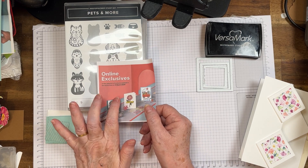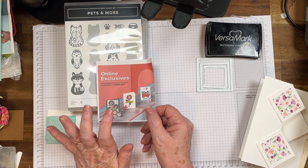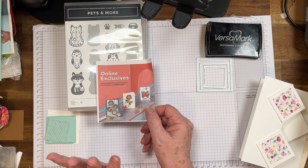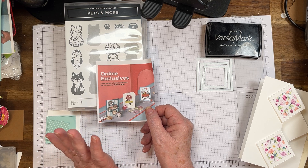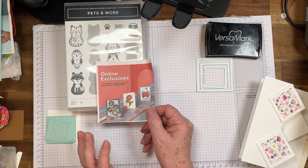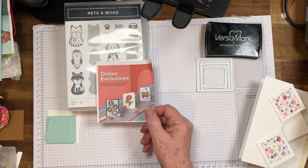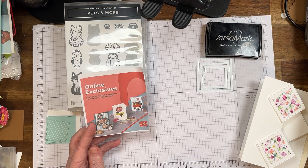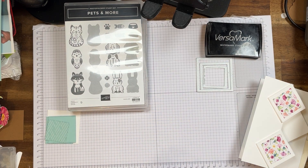Online Exclusives start the 5th of March, and I tell you, they are wonderful products — beautiful papers, beautiful stamp sets and bundles and suites and things. Just so many bright, beautiful colours. You've probably seen some and they're just absolutely gorgeous.